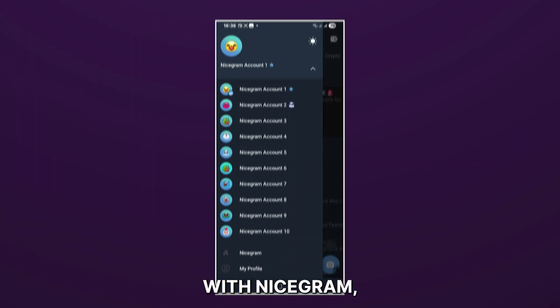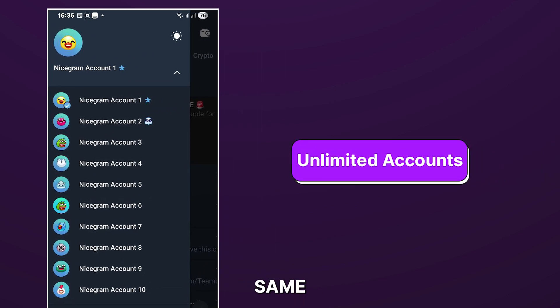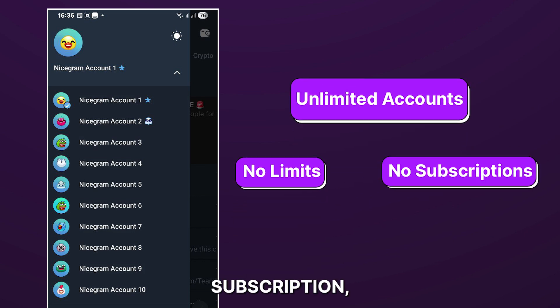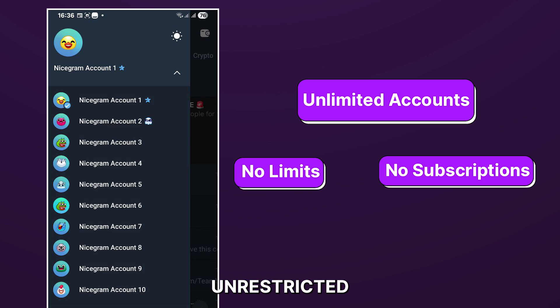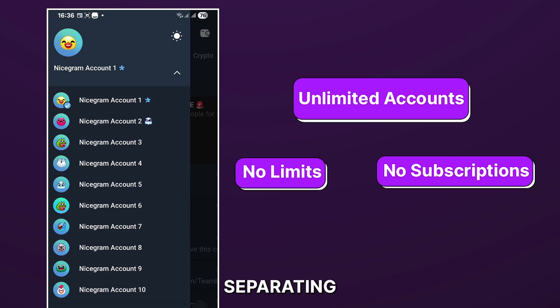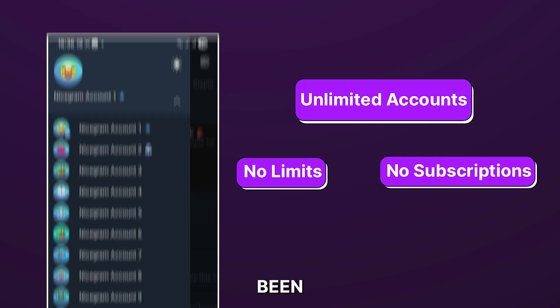But with Nicegram, you can have dozens and even hundreds of profiles active on the same device for free. No limits, no need for subscriptions, just unrestricted access to your multi-account needs. With Nicegram, separating personal and business activities has never been easier.